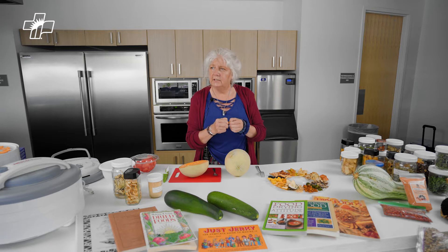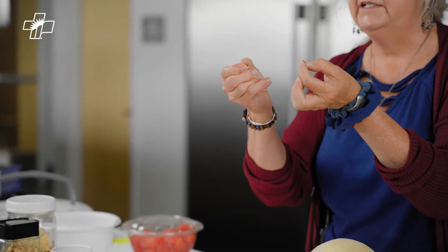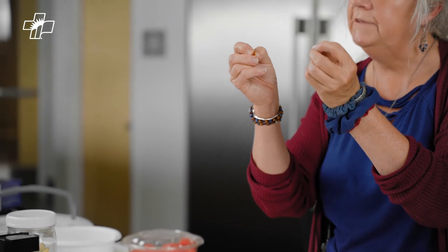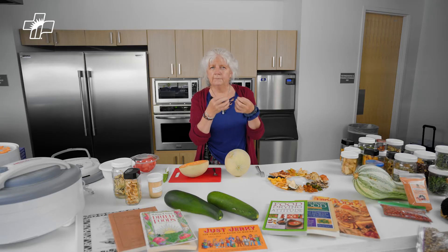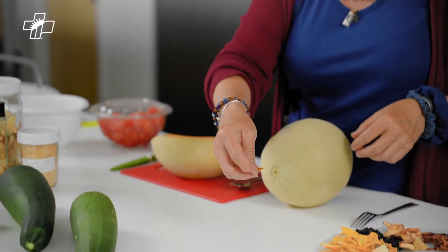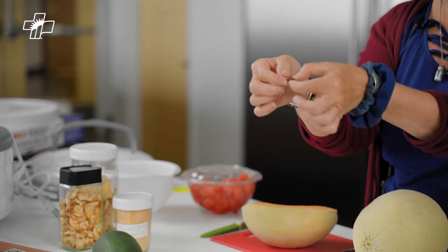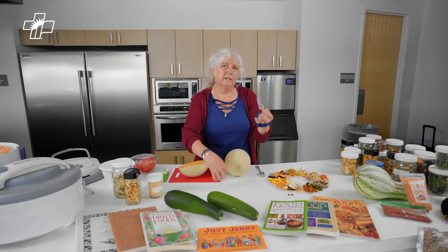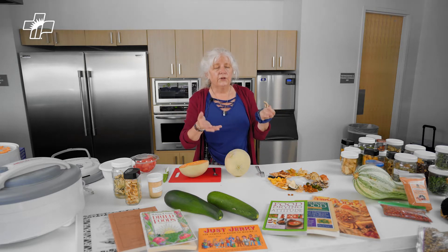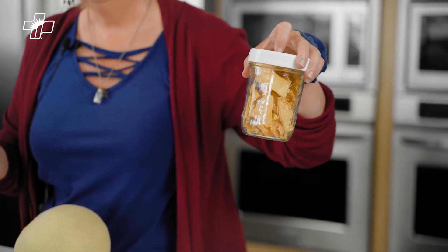When you're drying food, the biggest challenge is identifying how much moisture is still left in the food. These were bell peppers that were red, yellow, and orange, and they snap — they're a little flexible. It's kind of like leather; that's sort of an ideal consistency to achieve when you're drying food. It doesn't have to be super hard. Water carries bacteria, so if there's too much moisture in your dried foods and you put them in a jar, they can get moldy.